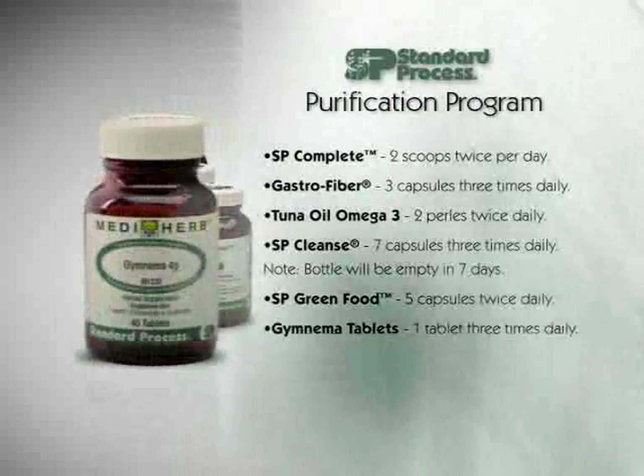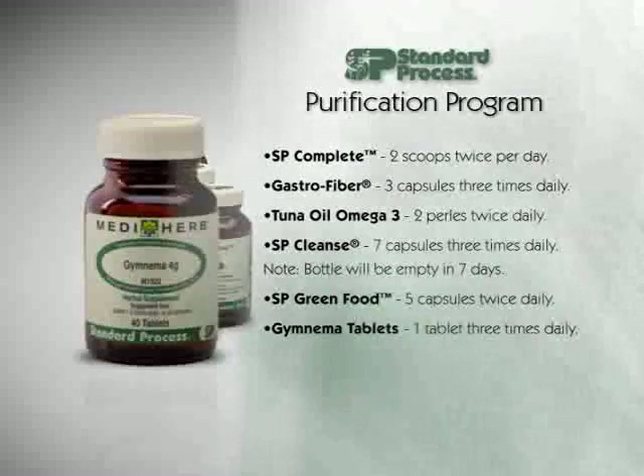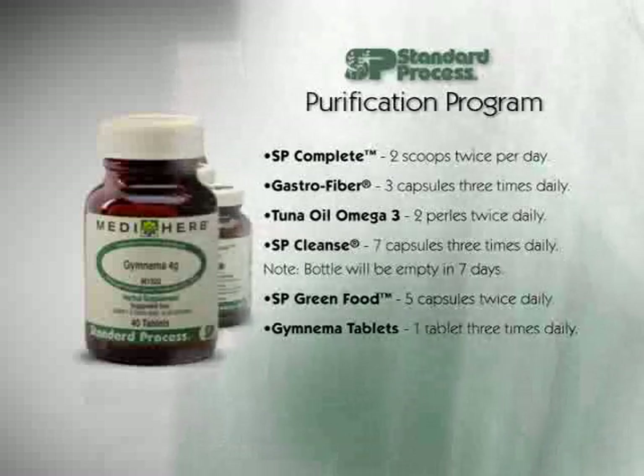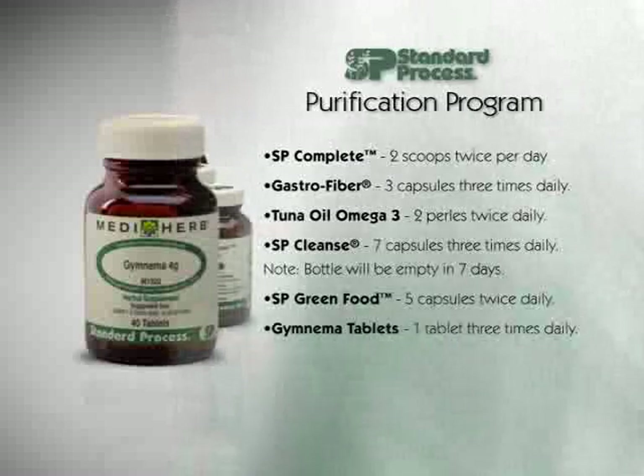Finally, Gymnema tablets — this is the one that knocks out your cravings for carbohydrates, sugar, bread, pasta, candy, and sodas. Works excellent. One tablet, three times per day. Cravings should diminish quickly.